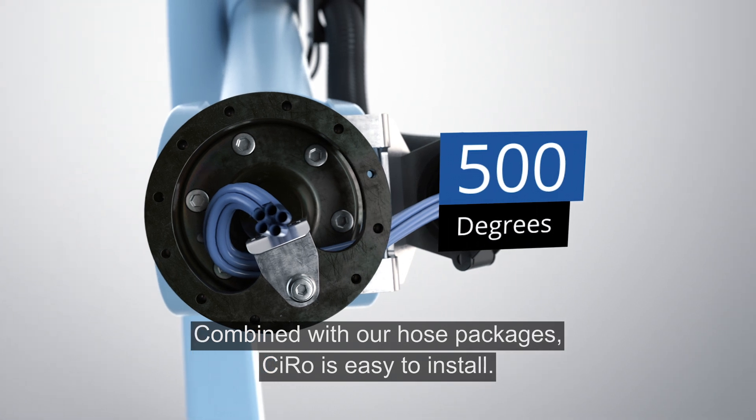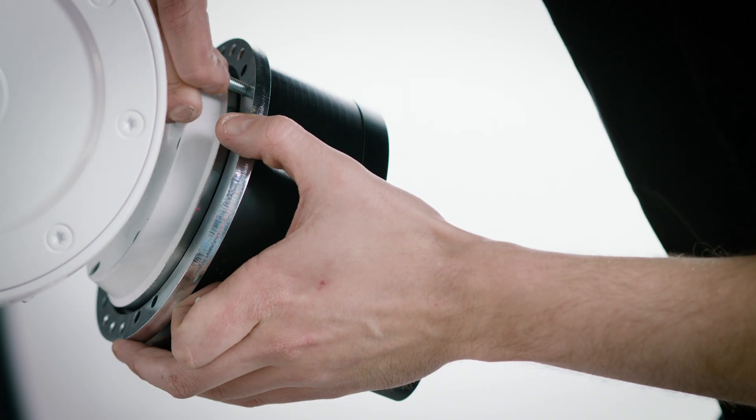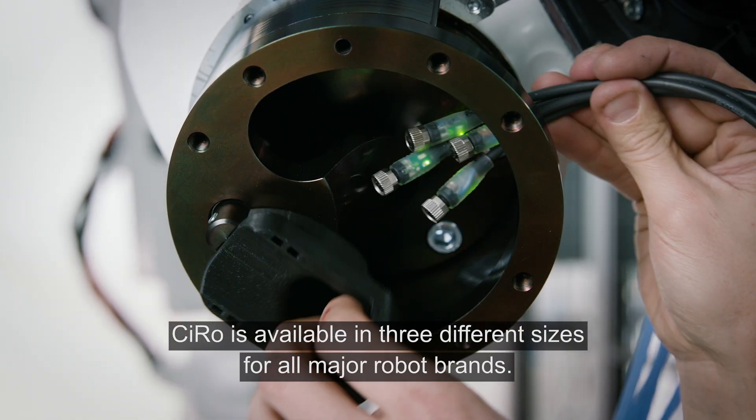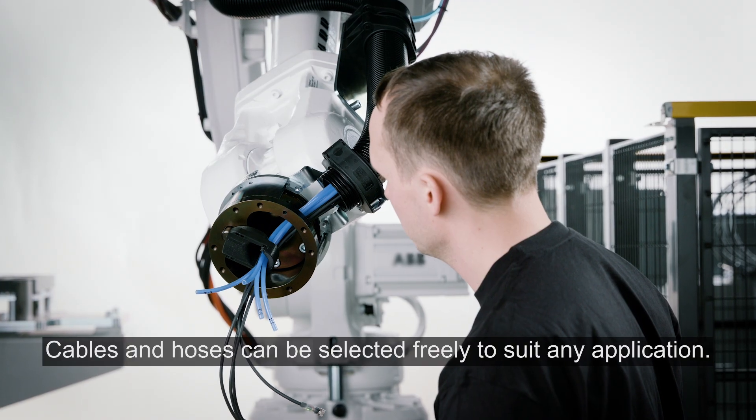Combined with our hose packages, Syro is easy to install. Syro is available in three different sizes for all major robot brands. Cables and hoses can be selected freely to suit any application.